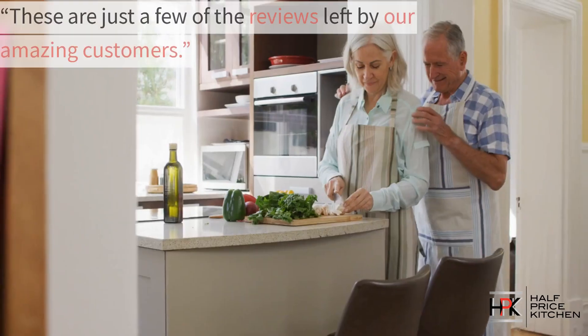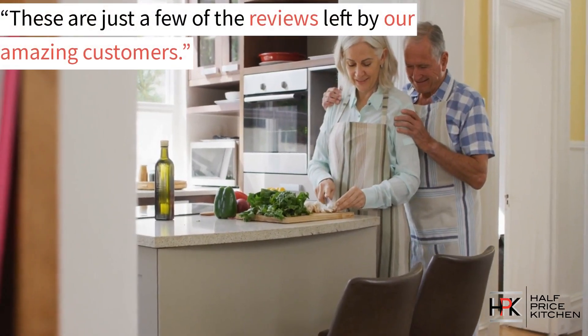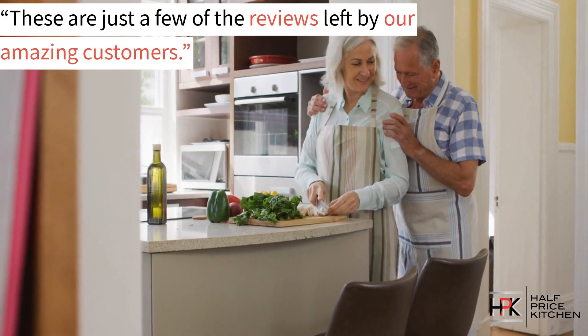We love our new kitchen. Again, these are just some of the reviews from just some of the amazing customers that we've had the pleasure of working with.